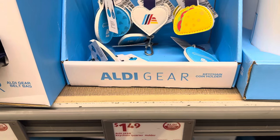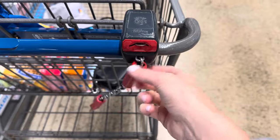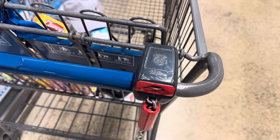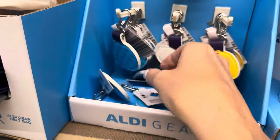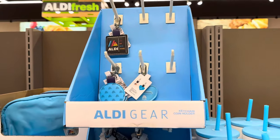You put your quarter in, it detaches, then you must put it away when you're done — it's just one of the things Aldi does. This keeps your quarter always with you. $1.49 for the quarter keeper. We've got lots of options — it's an Aldi thing, we've got the blues, the ice cream cone, and the taco.